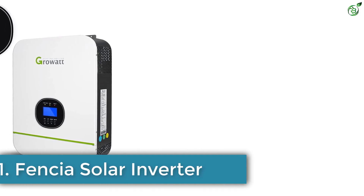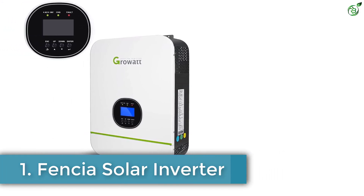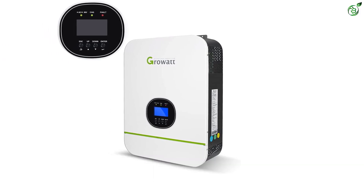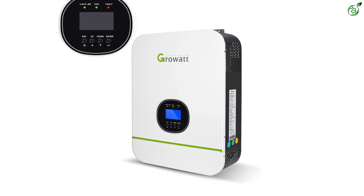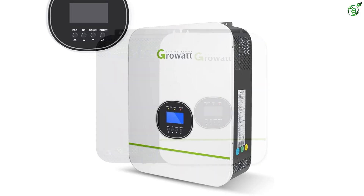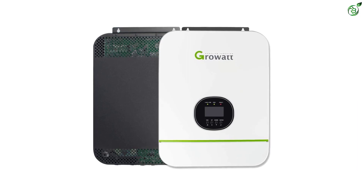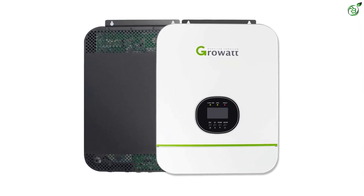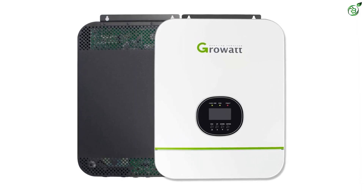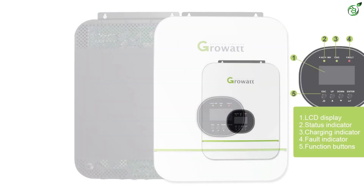Number 1: FENCIA Solar Inverter. We are putting one more high-capacity solar inverter from FENCIA at the top spot. It is a multifunctional device offered at a premium price range. The FENCIA Split-Phase Solar Inverter works great as a multifunctional device, coming with an integrated 80A MPPT solar charge controller along with pure sine wave output and UPS function.